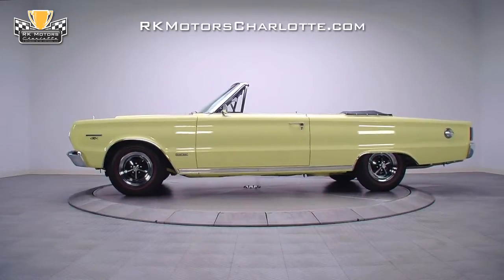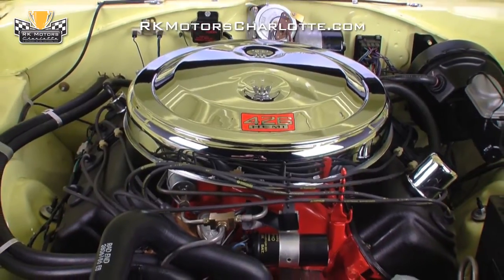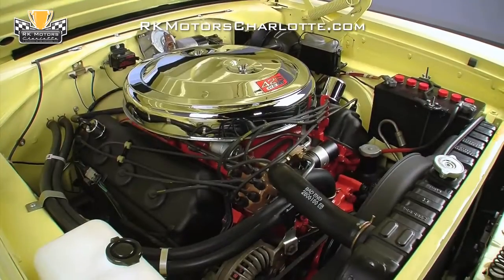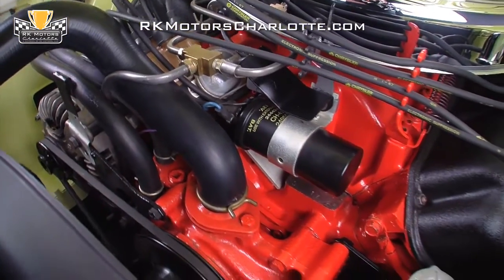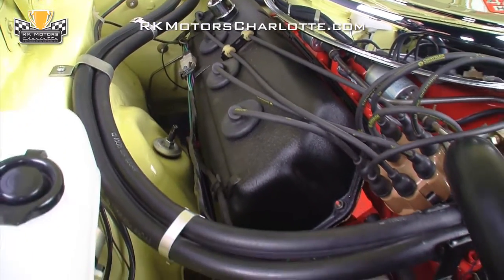Under this GTX's hood, you'll find a 1966 model 426 cubic inch Hemi that produces 425 horsepower and 470 pound-feet of torque. Two correct 4-barrel carburetors breathe through a mirror-like chrome air cleaner, which wears correct Mopar decals. Below those carburetors, a spotless Hemi orange block wears correctly restored wrinkle finish valve covers and restored original factory exhaust manifolds.